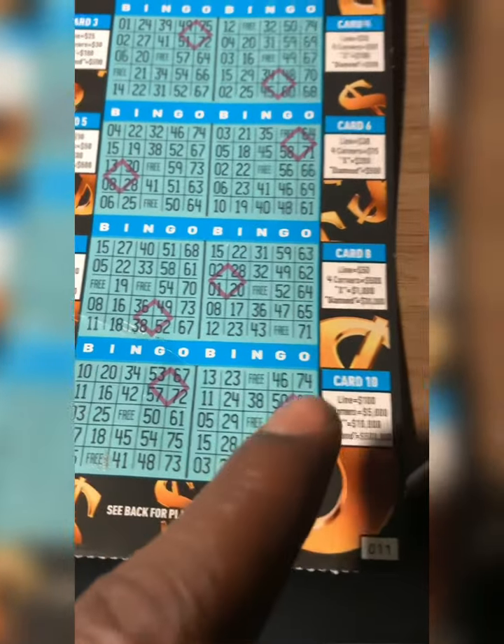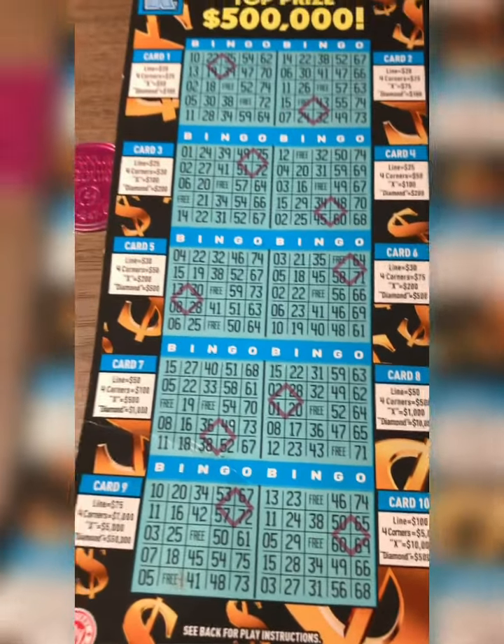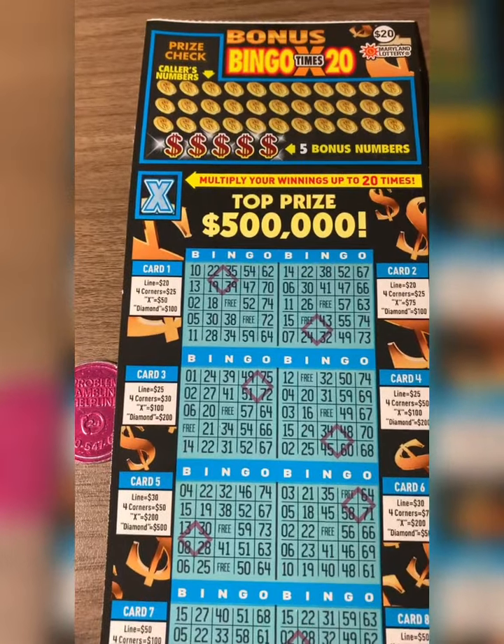You get lines, you can get four corners, you can get an X. Let's see if we can get something out here and multiply it, guys.